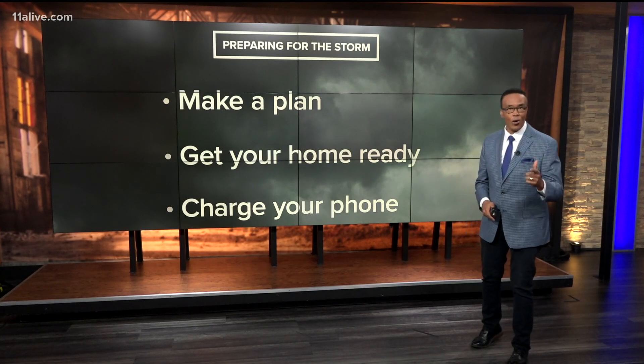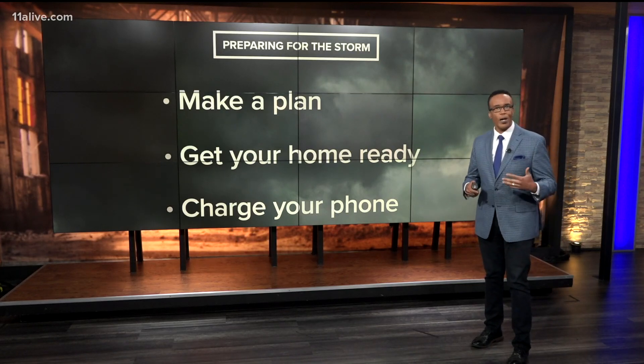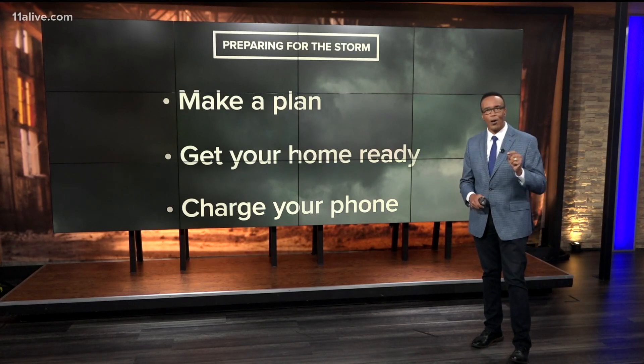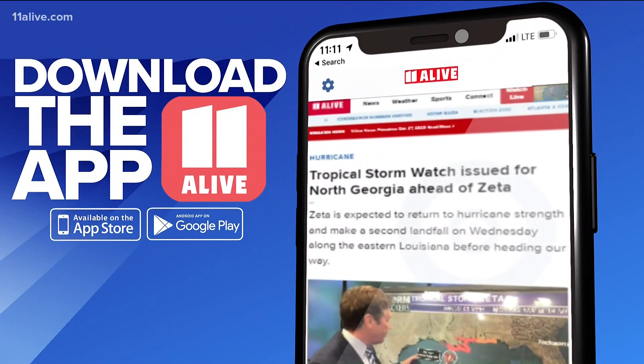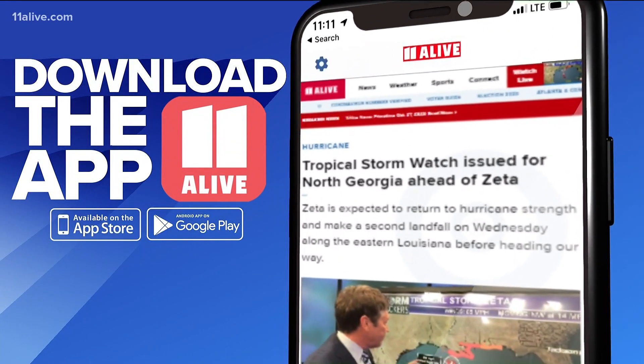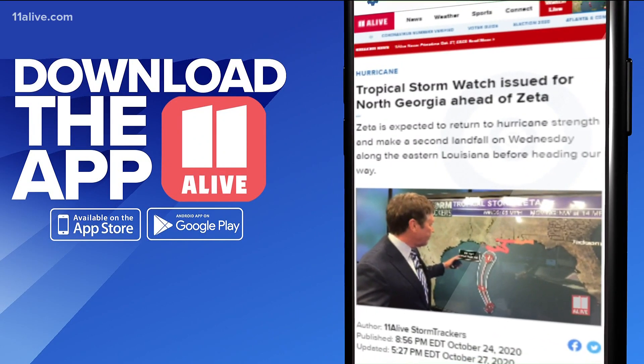This is really important — charge that cell phone. So if you lose power, you need an emergency way to get emergency alerts from our 11 Alive News app. It's free to download right now. Chris will keep updating Zeta's track and its impact right here in metro Atlanta. There's also a function where you can upload your weather pictures safely in the near me section.